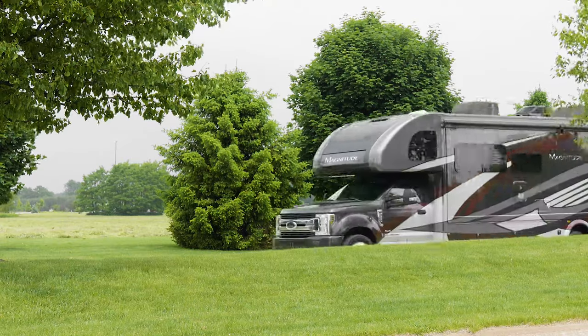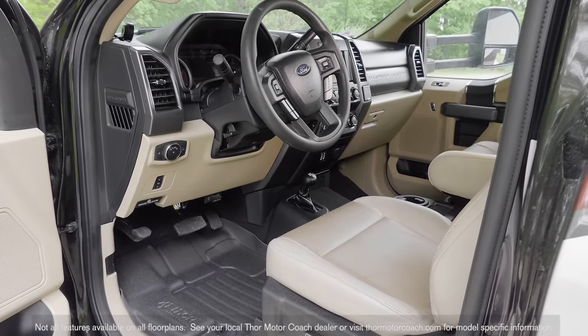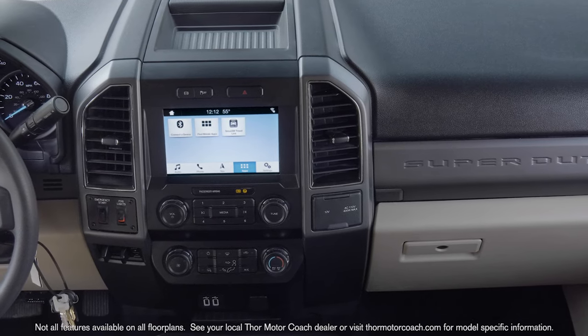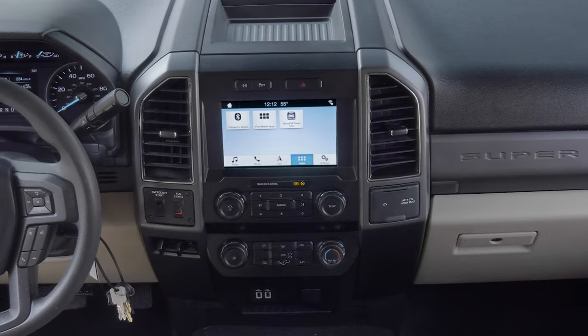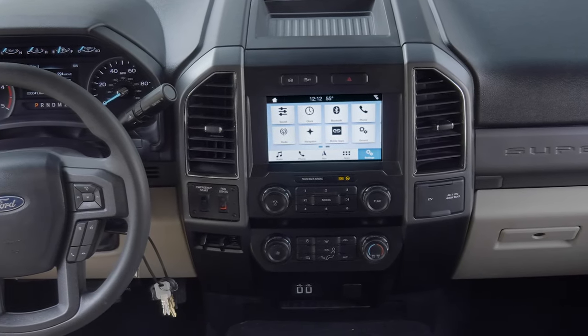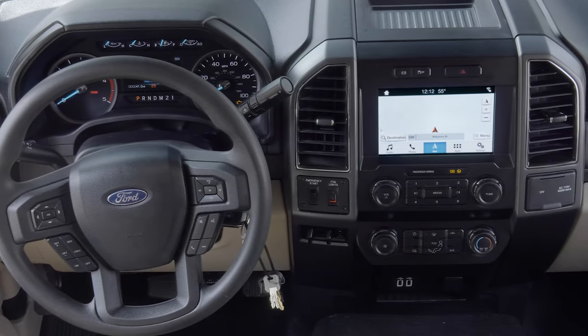No matter where you're piloting your Magnitude, at your fingertips you have all the gadgets and goodies you could want. That 8 inch color LCD touchscreen features Ford SYNC 3 with swiping capability, 911 assist, app link, satellite radio and navigation to help you find new roads to explore.